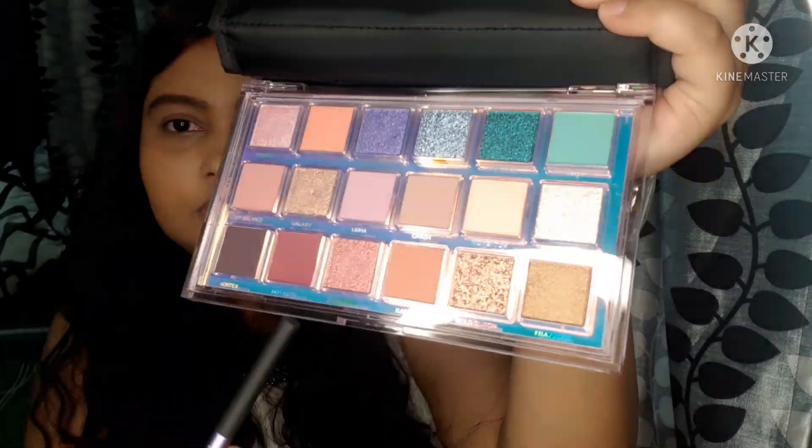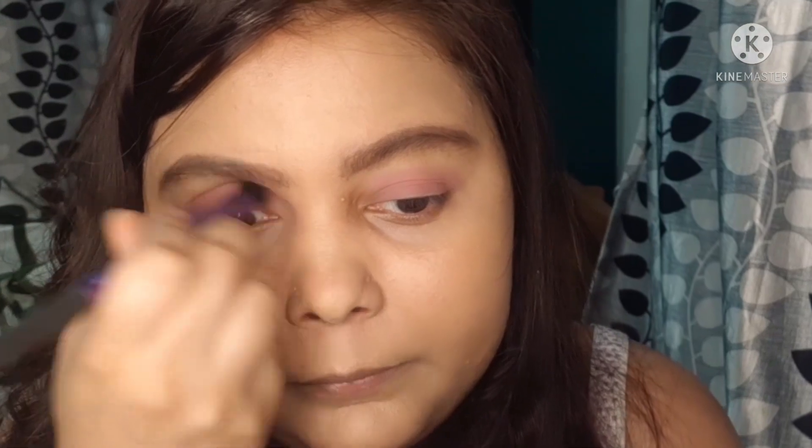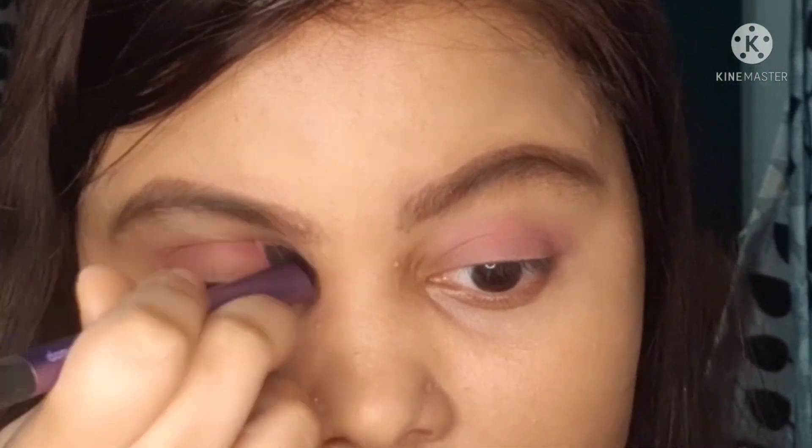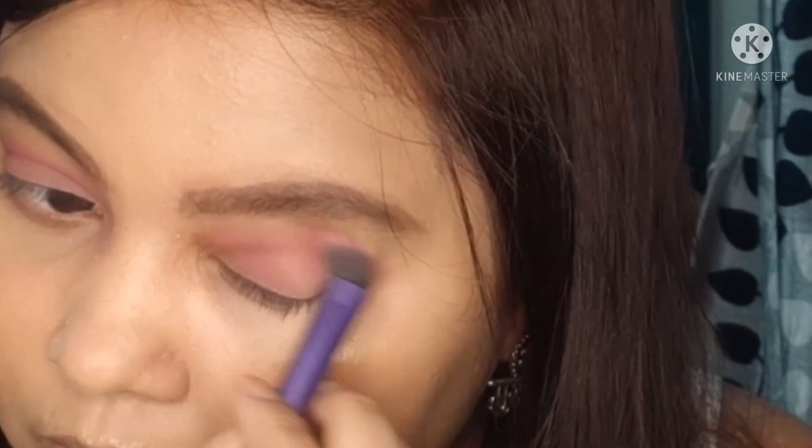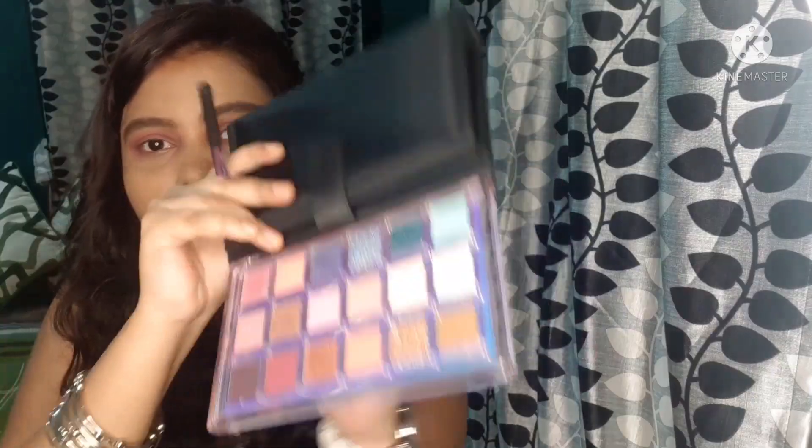Blend it properly. Now I am blending this dark shade in the crease area and outer corner, blending it properly. Now I am adding the shimmery shade to the entire eyelid so that it will get a good look. I am using my fingers, but you can also use a brush. As you can see, the colors are very pigmented — the color of Huda Beauty is really pigmented.